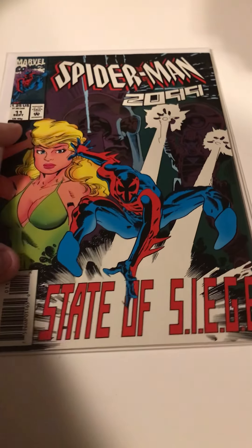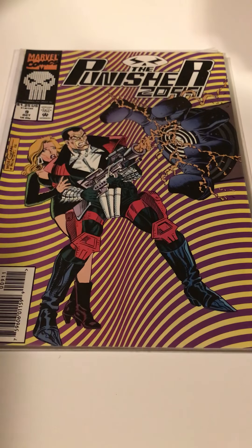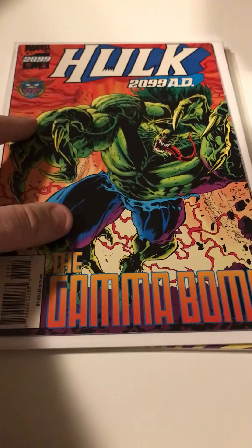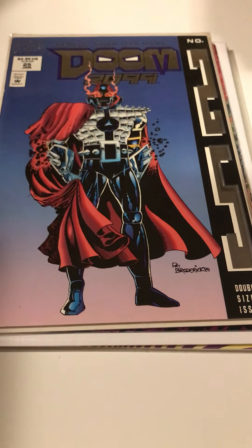Also, 2099 stuff from Marvel is a subset I'm working on. Got an upgraded issue 11, and two issues of Punisher 2099 — issues 9 and 10, getting close to finishing that one off. The only book I did not get out of a cheap box: the last issue of Hulk 2099, number 10. And Doom 2099 number 25, that is the foil cover.